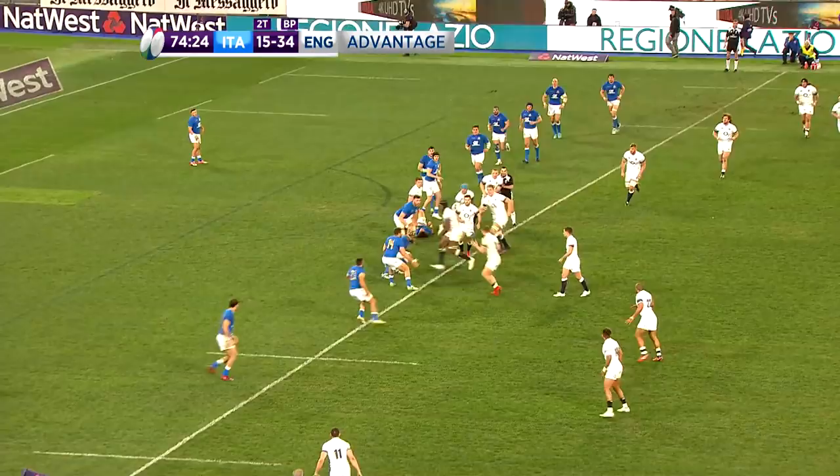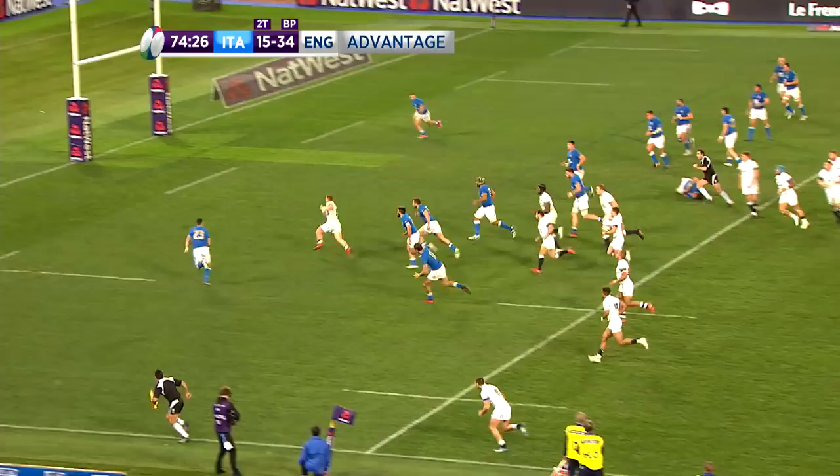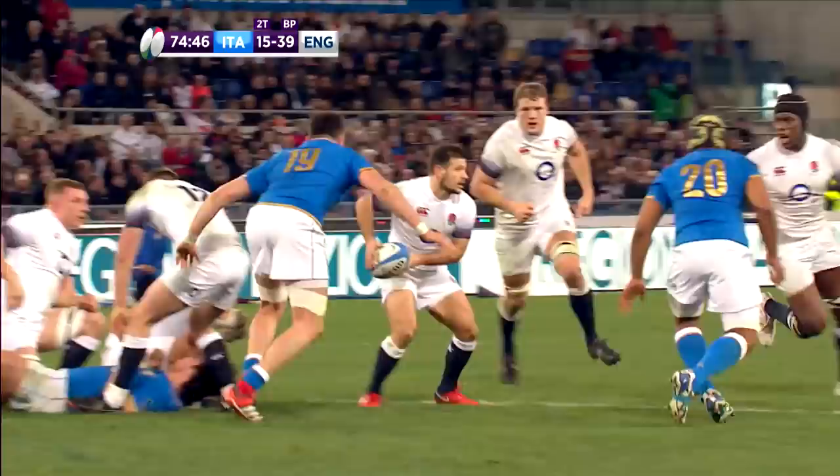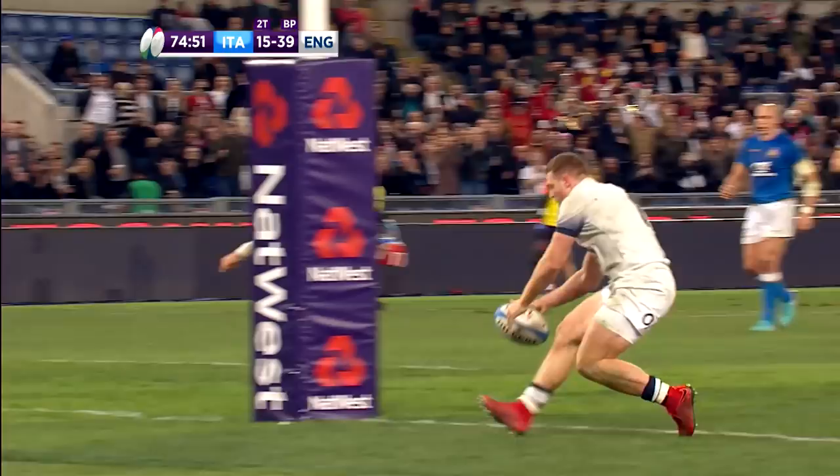And there was still more to come from England. Sam Simmonds burst through for his second and England's sixth try of the game, again showing great pace for a number 8 and having a dream championship debut. Italy's resistance was broken and a Farrell conversion left it 41 points to 15.